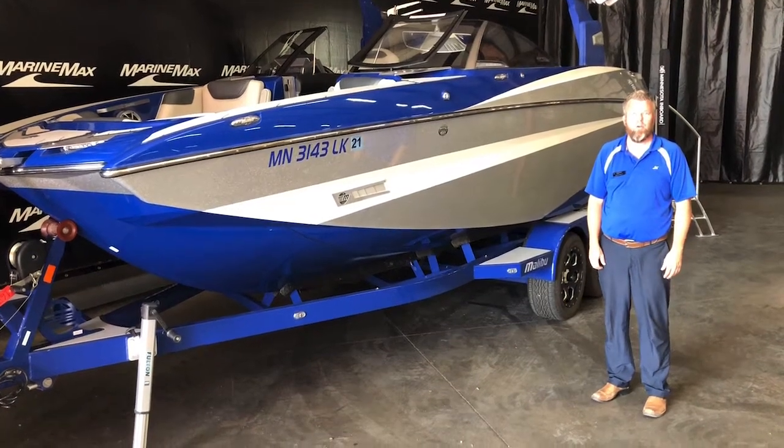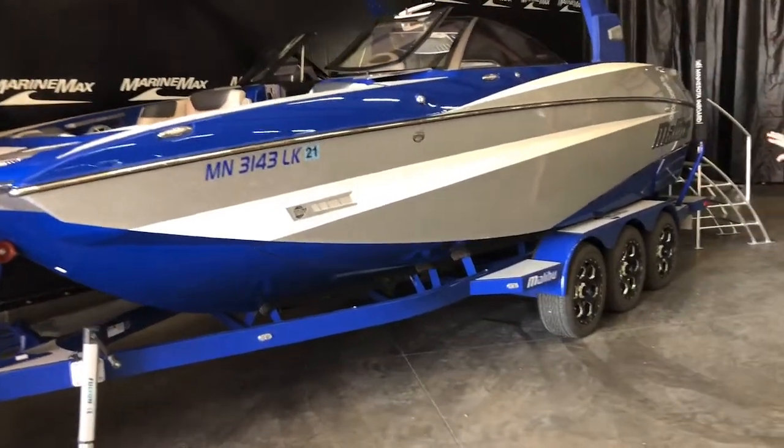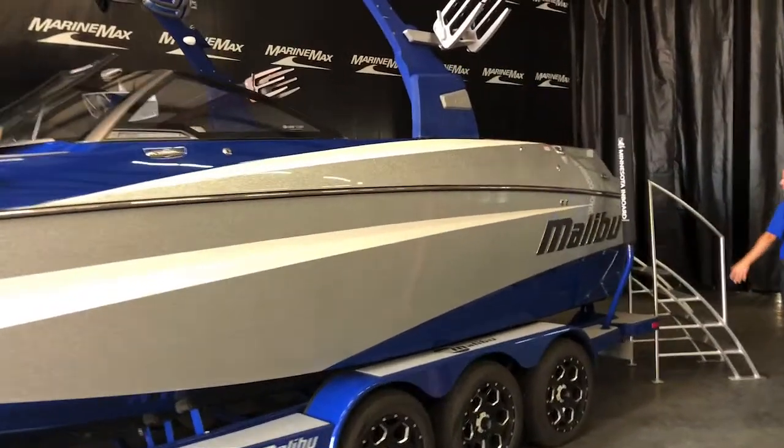Hi, my name is Dan Perkett, sales consultant with MarineMax in Rogers, Minnesota. Today we're looking at a pre-owned Malibu M-235. This is a great big boat with a nice metal flake silver mixed with blue and white — just a gorgeous looking boat.